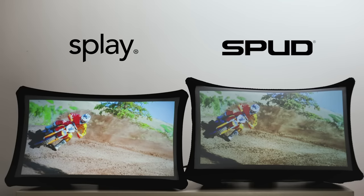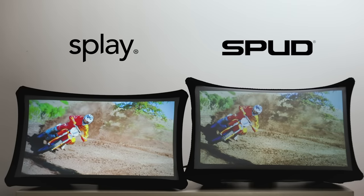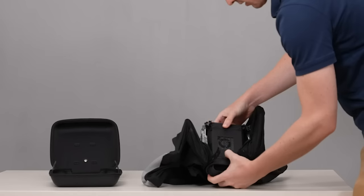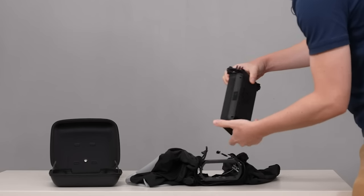Splay is brighter, higher resolution, yet lighter, and has a smaller form factor. It also has a brand new projector mode.